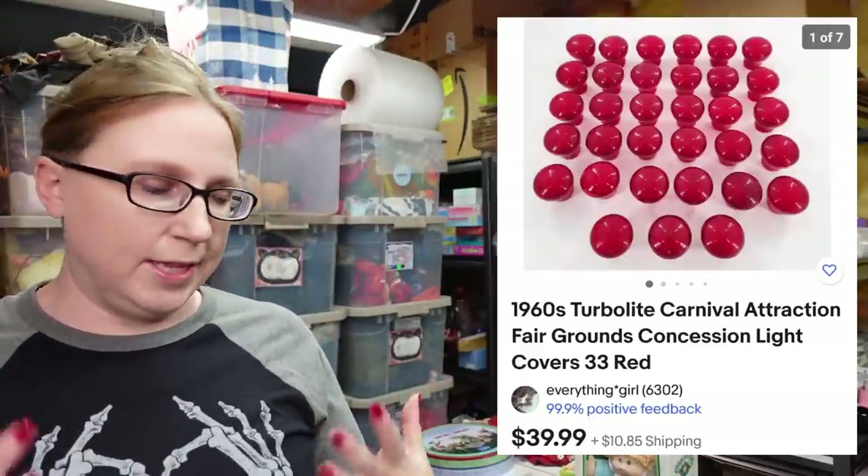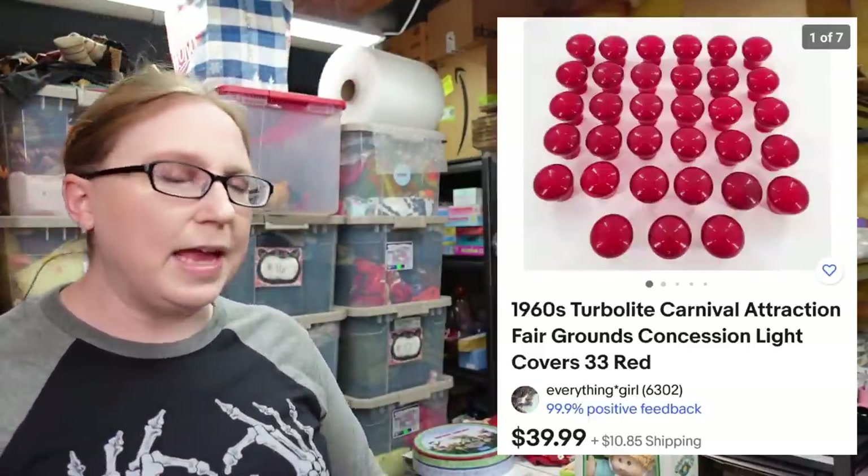The next two items are large. The first was a lot of Turbolite light covers. Someone must have had a concession stand at fairs and carnivals because there were a lot of concession stand type items. These are light covers that would go over bulbs around your concession stand. Eric won these for just $1 and we listed them as a buy it now for $39.99. That same night he also won two packs of light bulbs — again paid a dollar, and those are listed as a buy it now for $34.99.